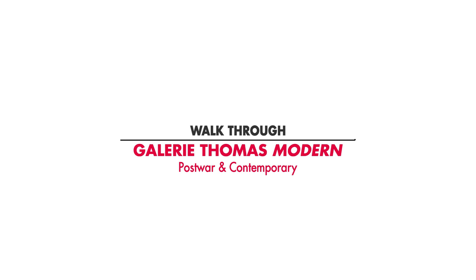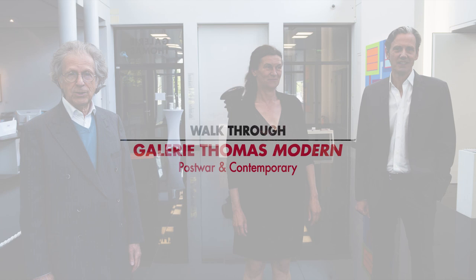Welcome to Gallery Thomas. We're happy to take you around our show. I'm Silke Thomas, I'm Raymond Thomas, and I'm Jörg Pall. Together we'll have a look, so let's start right here.